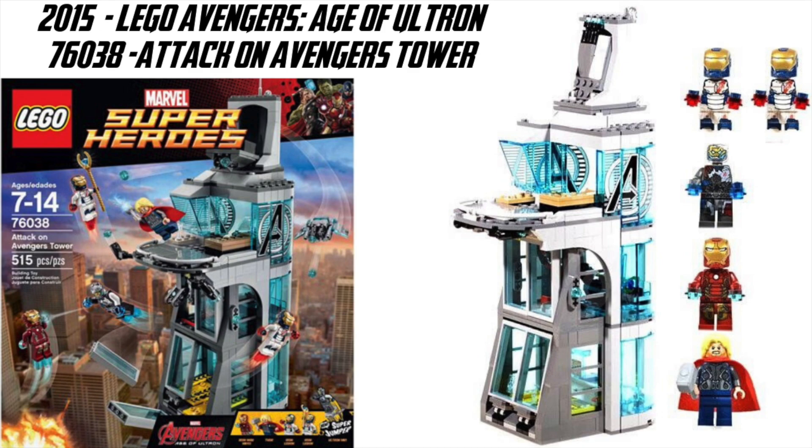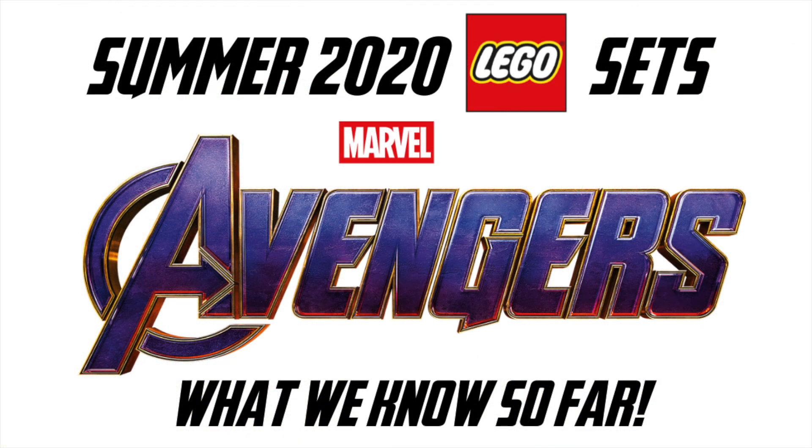These are three sets of the six that 1414FalconFan is telling us are on the way. I'm really interested to see what the other three are, and of course it'll be interesting to see what figures are included. Are these based off the comics, the video game, or the MCU? Time will tell and we just don't know yet.